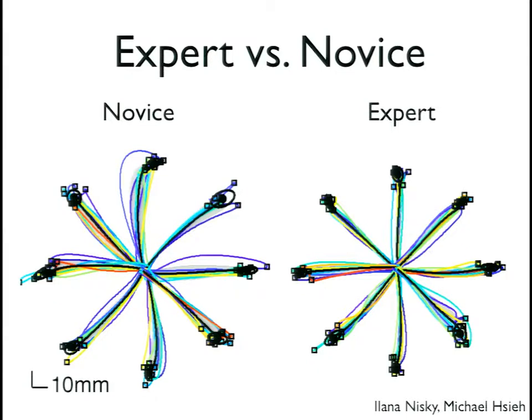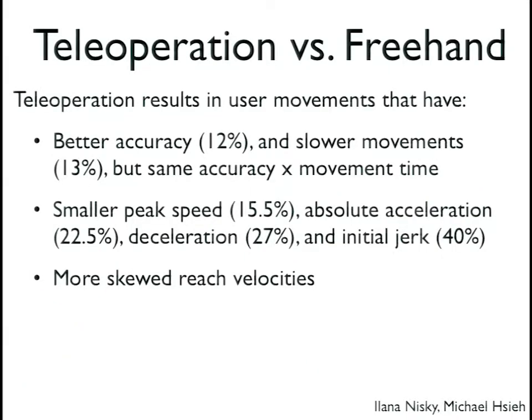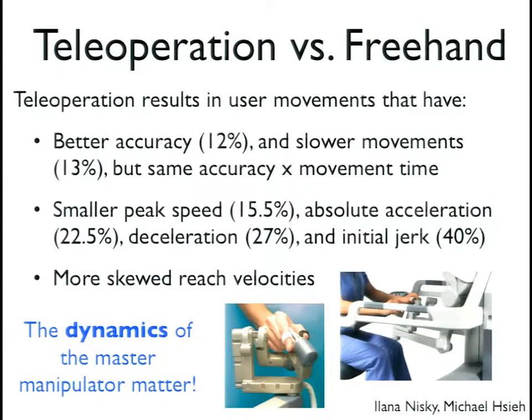People move very differently in teleoperation versus freehand, and experts move much better than novices. The dynamics of the master manipulator really matter in terms of people learning to use the surgical robot. Haptics could be used in this training, and concepts about haptic design and how the robot feels might impact training and how we design the robot itself.